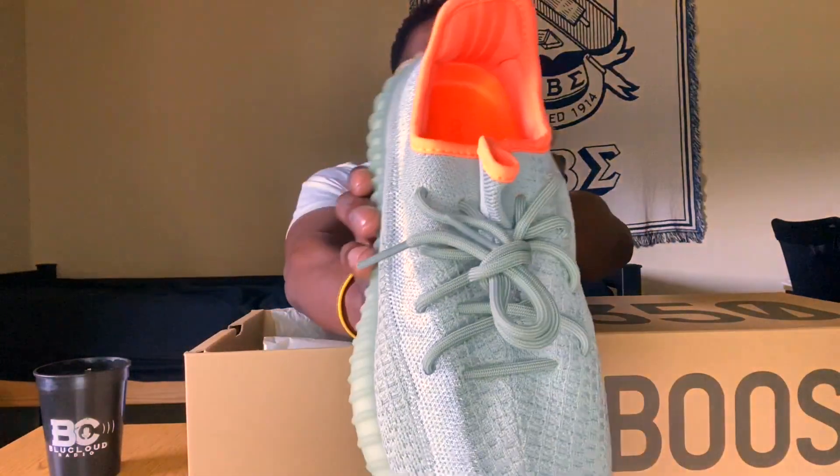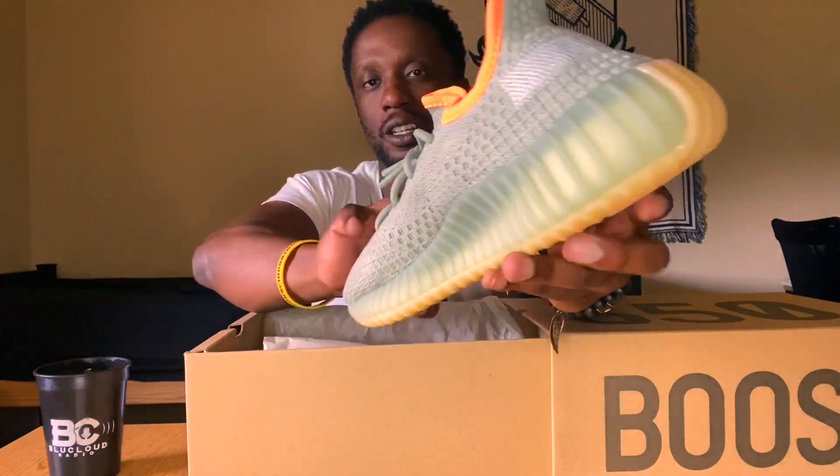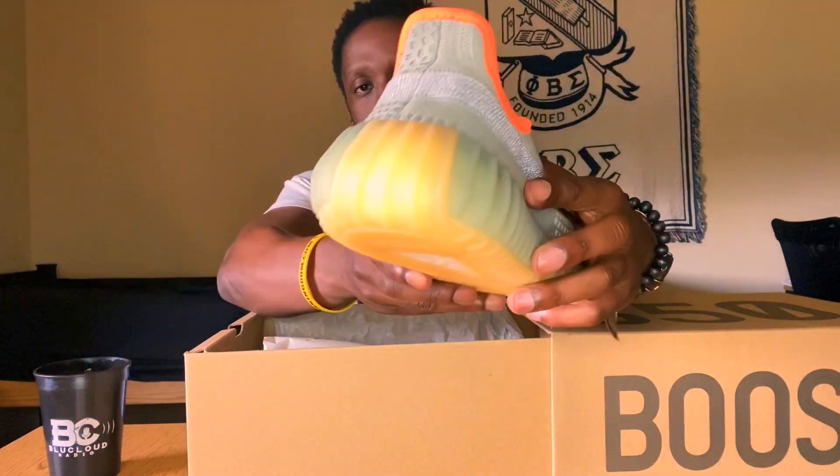The Desert Sage Yeezy 350 V2s — giving y'all a full view. What's good, family? It's your neighborhood sneaker enthusiast King Damo coming at you again with another segment of Damo Got Heat, where I show you all the latest pieces from my personal collection.